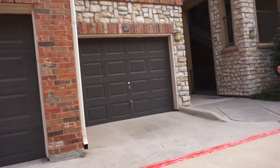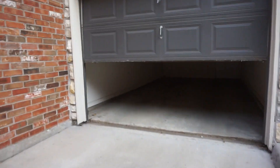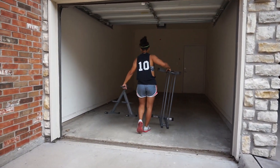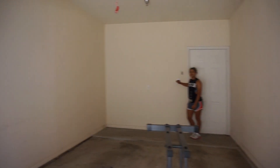This is our first time seeing the garage. We're figuring out which one it is — and there it is. Hopefully it's the right garage!